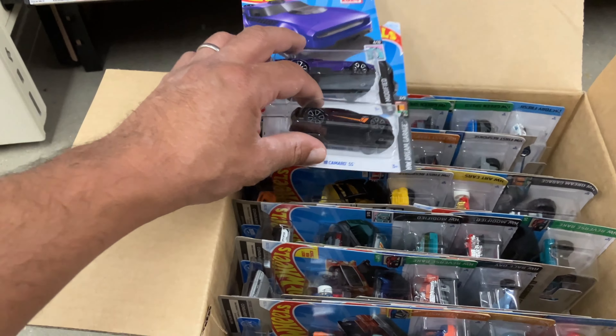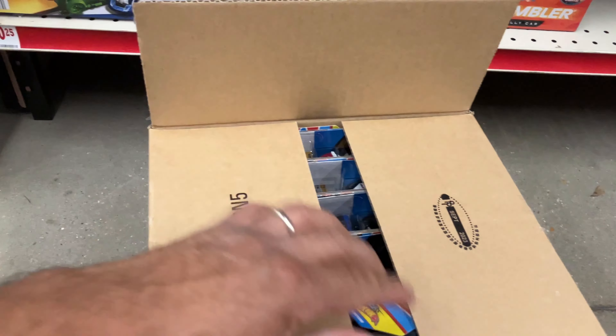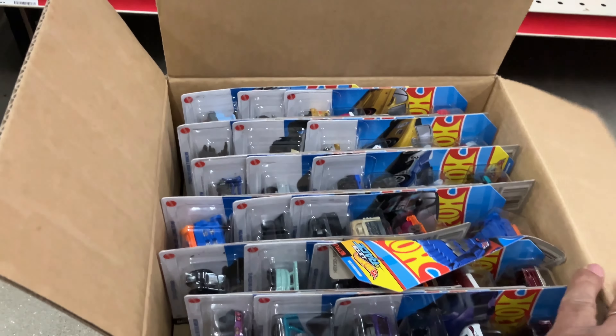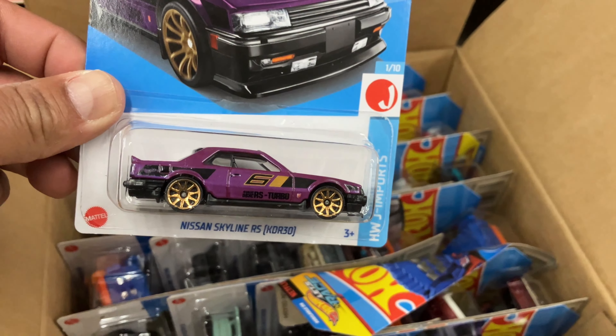Anyway, I only got three percent battery on my phone so I'm gonna make this really quick. Let's flip through — can we find a super? Come on, give me a super. There's the GTR, very nice — Skyline RS R30.